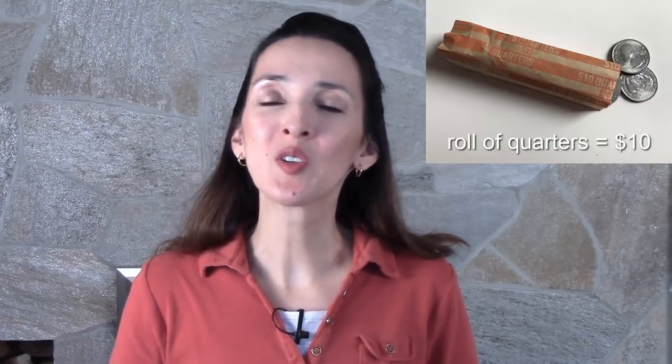In the U.S., we also have rolls of quarters. So at the bank, you can give a ten dollar bill and ask for a roll of quarters. Many drivers keep quarters in their car to feed the parking meters.